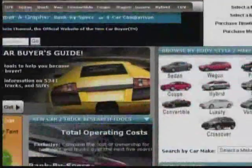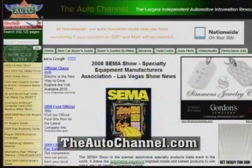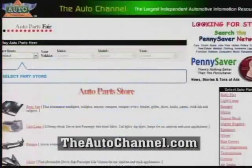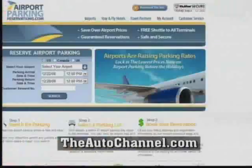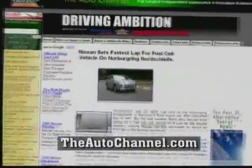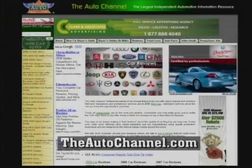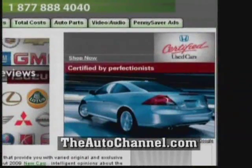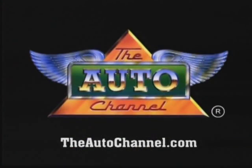If cars are your thing, if you're a gearhead, if you're buying a new car, all you need to know is TheAutoChannel.com. With somewhere in the neighborhood of a million pages of content, TheAutoChannel.com is the only automotive website you'll ever need to visit. Looking for the latest news in motorsports? Want to know what the hot new prototype was at the Detroit Auto Show? You'll know by going to TheAutoChannel.com — your one-stop automotive website.